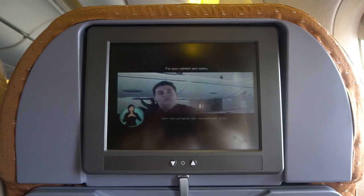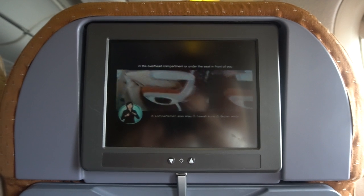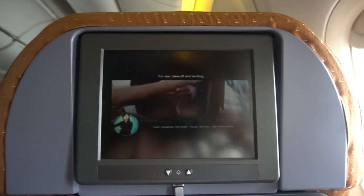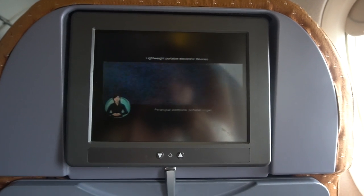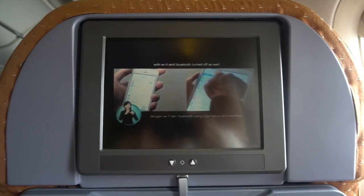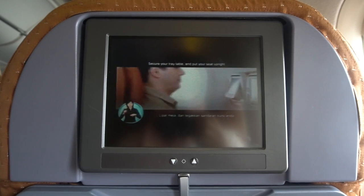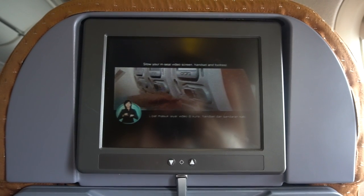For your safety, ensure that your hand luggage is secure and stored in the overhead compartment. Secure your tray table and put your seat upright. Store your in-seat screen, handset, and footrest.